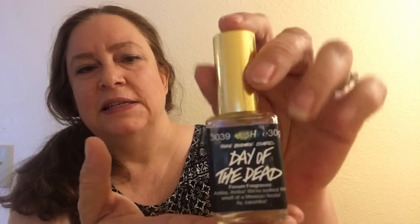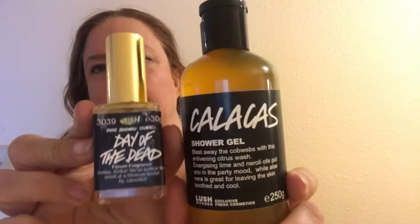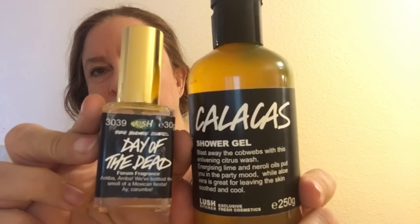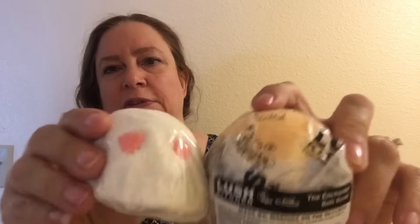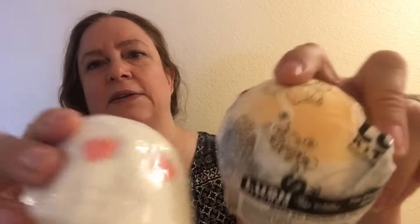The scent of this is the Calacas scent. Lush makes a current perfume with a Calacas scent, and it's actually called Calacas and not Day of the Dead. But when it originally came out, that's what it was called, because Lush made these during Halloween time, around the end of Día de los Muertos. That's why they came up with the skull and enchanter bath bomb — both of these have that Calacas scent, and the Calacas jelly too.